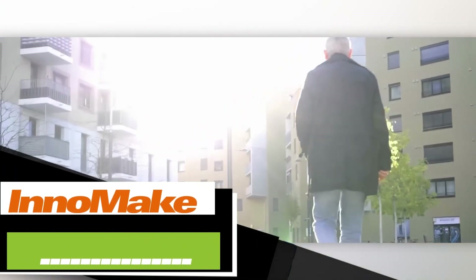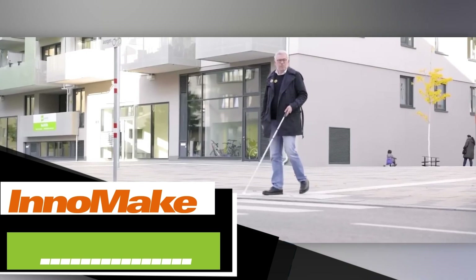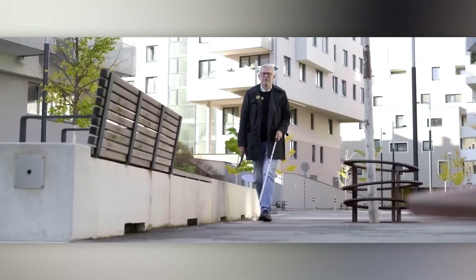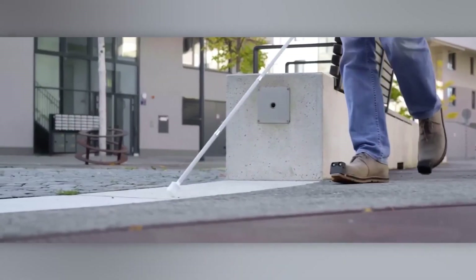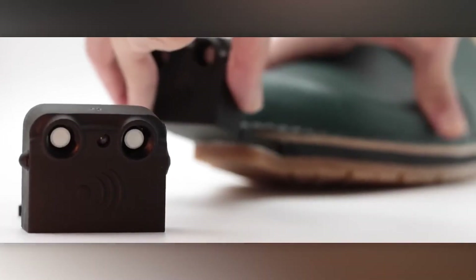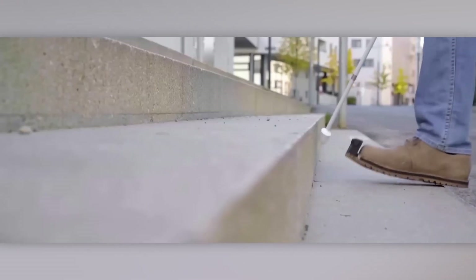According to WHO experts, around 2.2 billion people worldwide have serious visual impairments. Given this, the Eno Make shoes, developed by the Austrian team Tech Innovation, are a crucial and necessary innovation. The idea is simple: small sensor-equipped blocks are integrated into the front of regular shoes. These sensors monitor distance, foot movement, and detect obstacles up to 4 meters away.